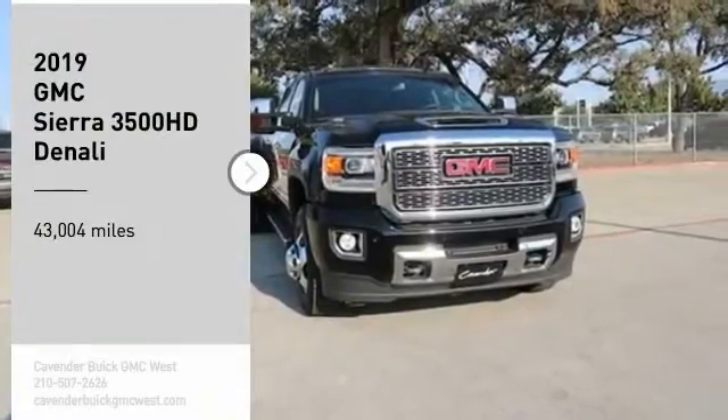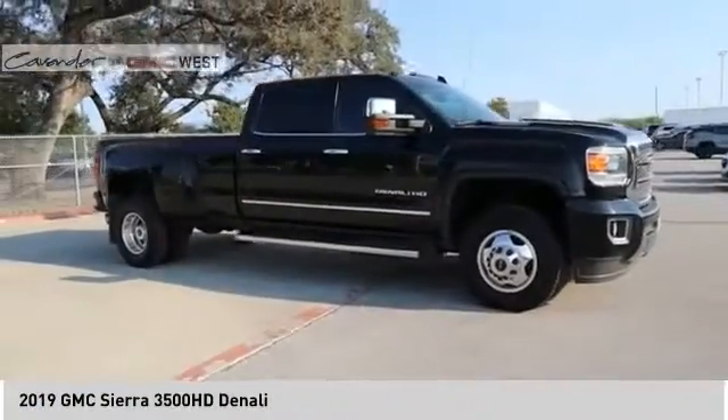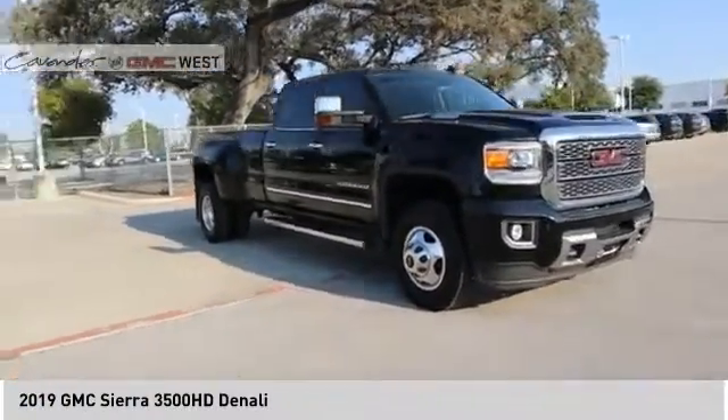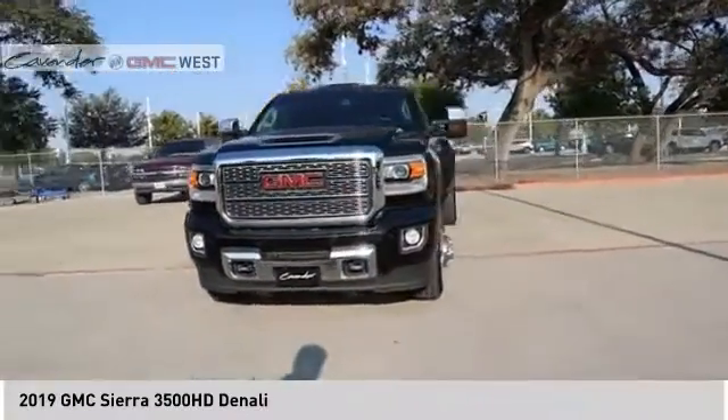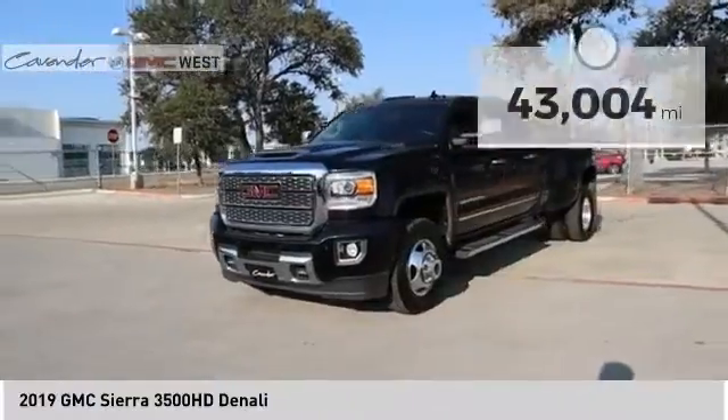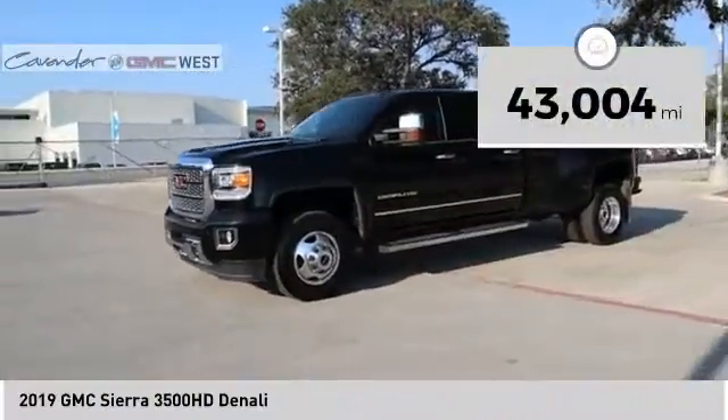Looking for the right vehicle? Check out the 2019 Sierra 3500 HD. Sierra 3500 HD — epic power at a not-so-epic price. This vehicle has less than 45,000 miles.